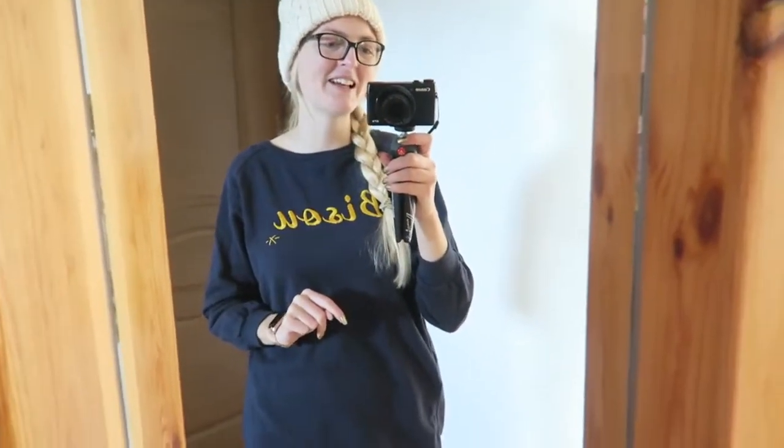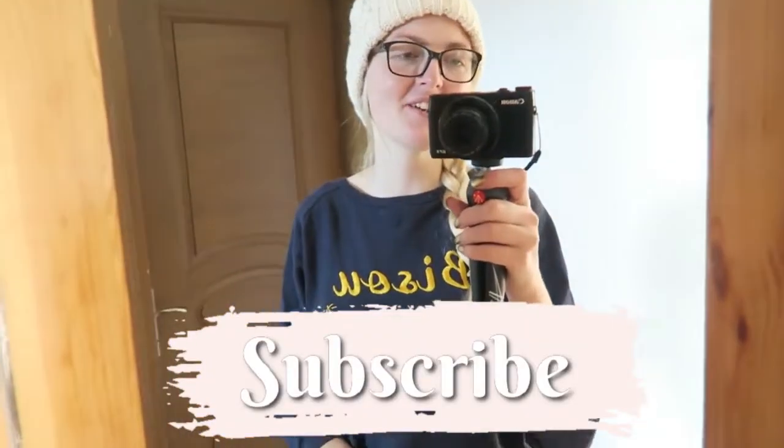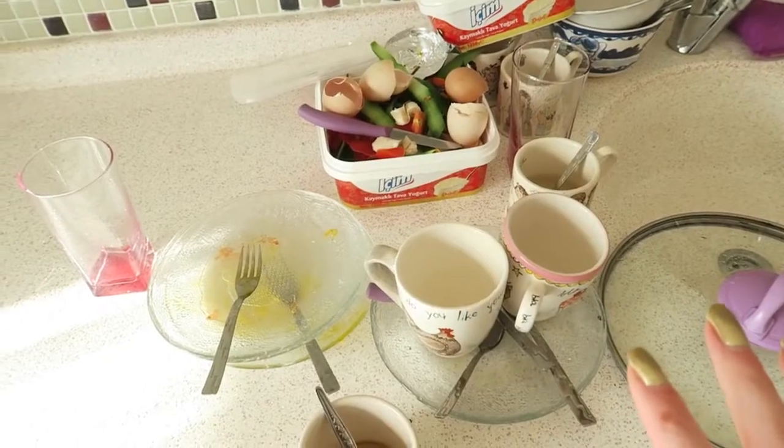If you're new here on my channel, I'm a Dutch girl and I'm living in Marmaris, Turkey. I make a lot of beauty related videos and lifestyle vlogs. If you like that, make sure you subscribe and don't forget to follow me on Instagram. Now let's get started with the video.